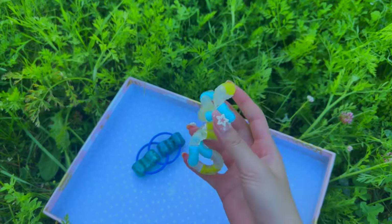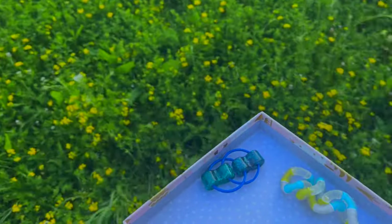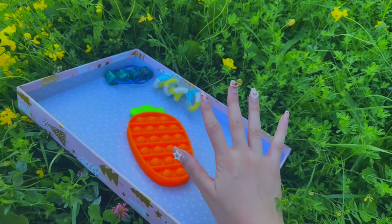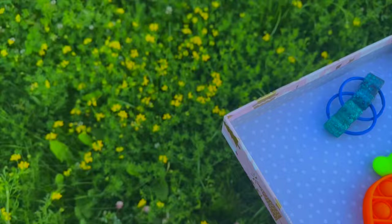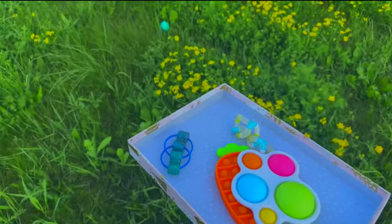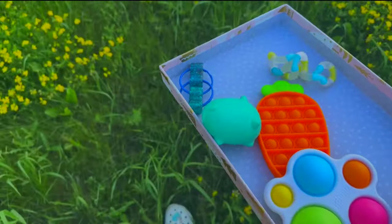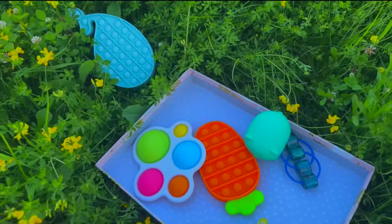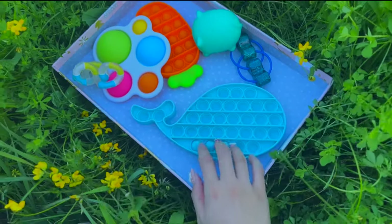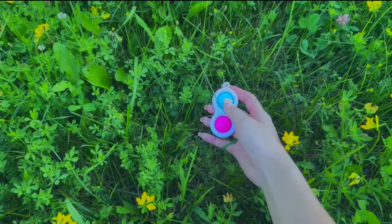Oh my goodness, we just found this super cool tangle — we already found our second fidget! And we just found a carrot poppet — this is super fun! Then we found a dimple and also a cat needle. Let's keep searching — we found a whale poppet and this one has super amazing pops!